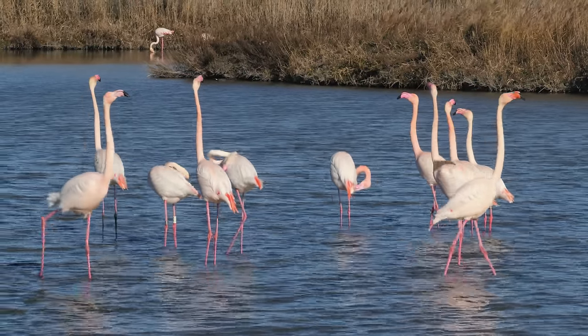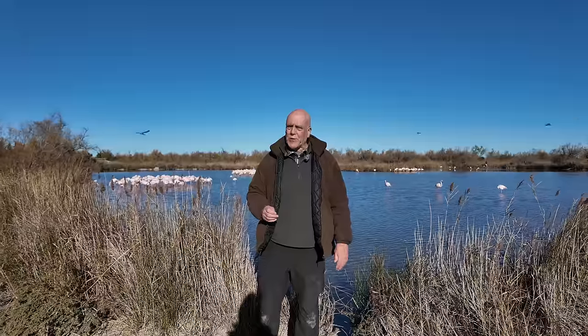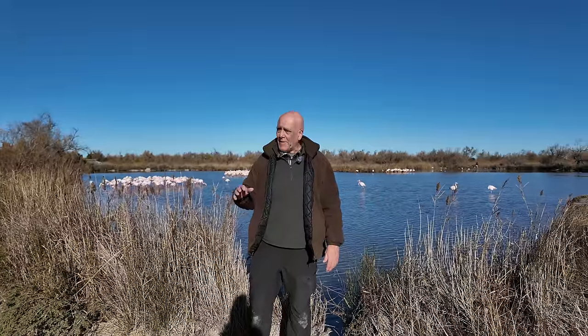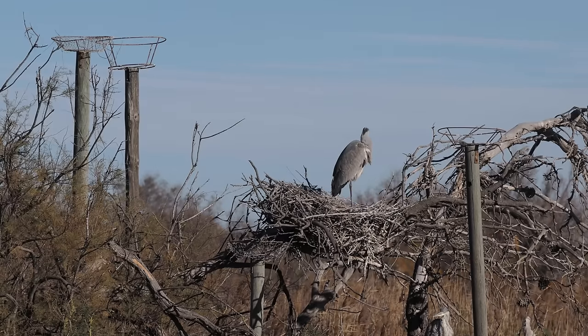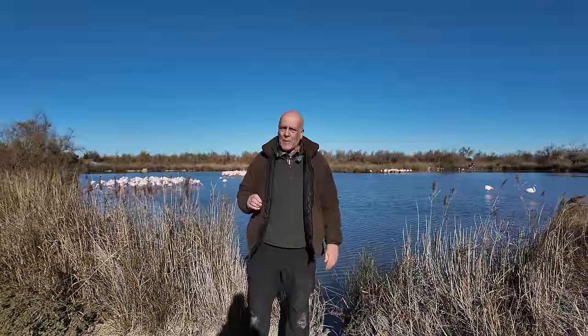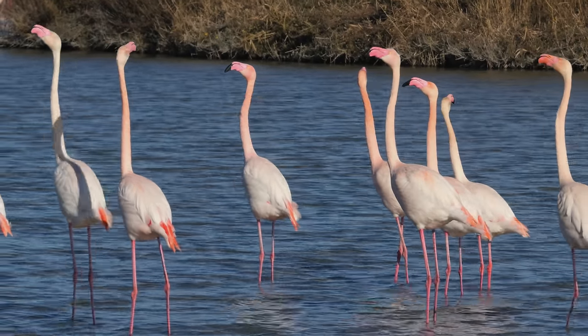I don't remember when I first came to this place but it would be in the 1990s, and like everywhere it's changed drastically. There were no nesting grey herons then, but they've got nesting platforms up for them now and the nests are widespread. The flamingos used to feed first thing in the morning before it was open and I was able to talk my way in — well, they no longer feed them and I couldn't talk my way into early access this time either.